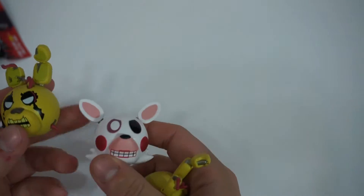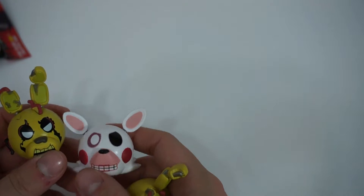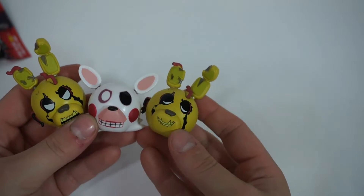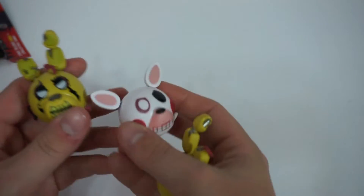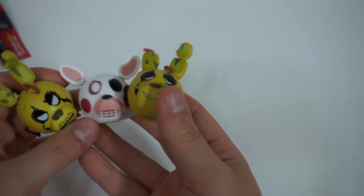So these are kind of cool. I don't know how many different expressions exist for each of the characters. I'll probably just Google them, and maybe I'll try and get all the spring trap ones and a few Mangle ones. But for now, I'm pretty happy with these — two spring trap, one Mangle, two favorite characters from the series.